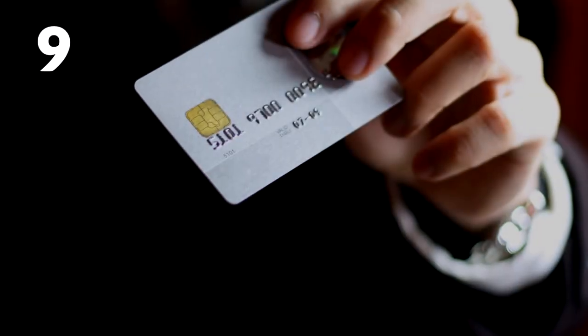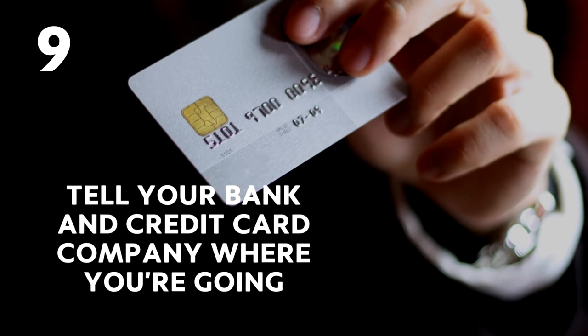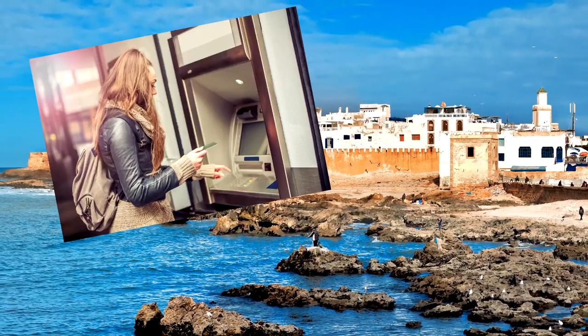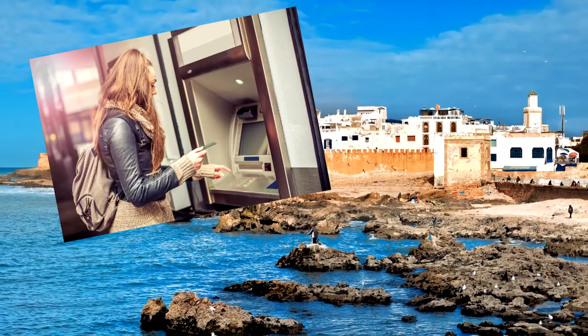Number 9: Tell your bank and credit card company where you're going. Yes, it may seem like none of their business and it isn't, but this way they won't think it's strange when someone in Marrakesh is withdrawing money from your account. Having your card blocked is something you don't want to be dealing with from a foreign country.